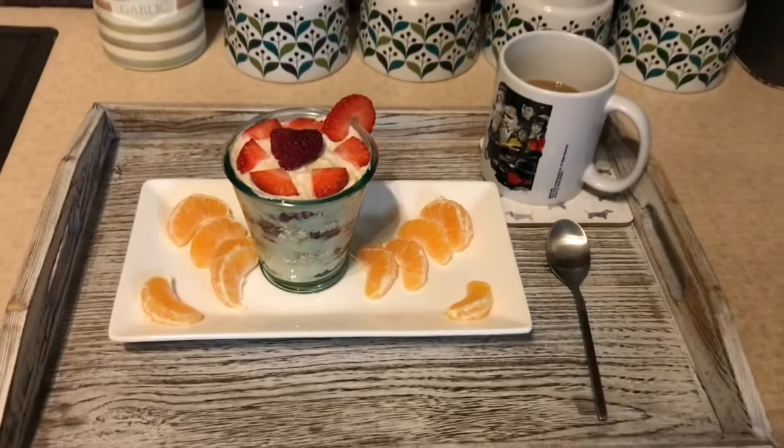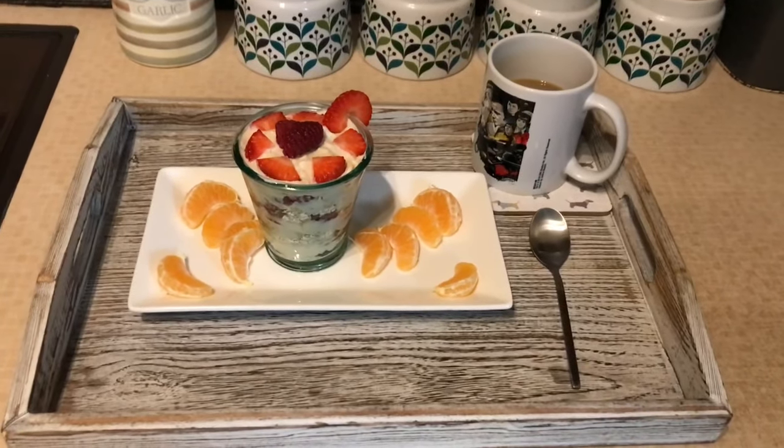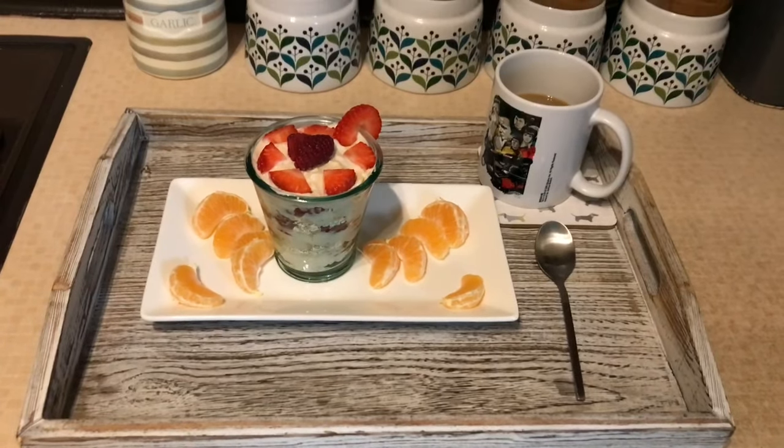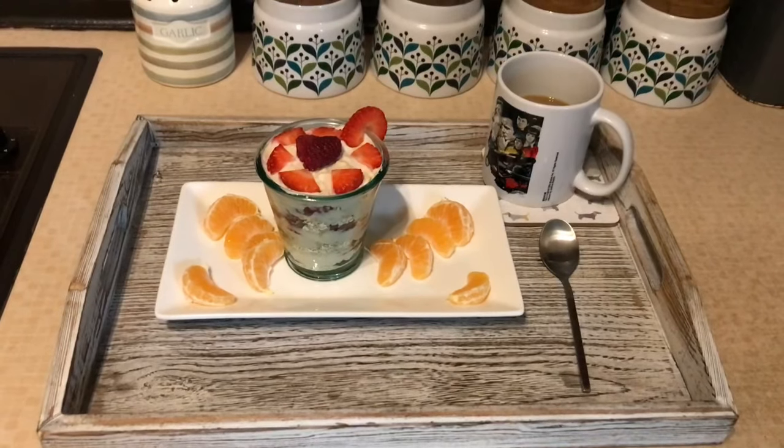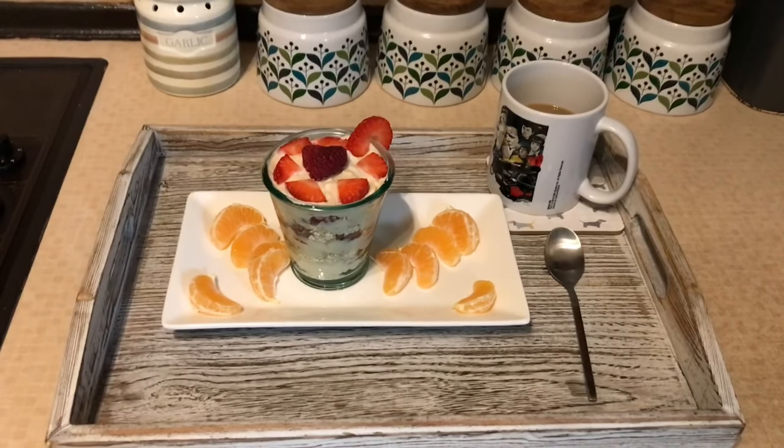I'm also having an easy peeler with my breakfast and a cup of coffee with some extra healthy A milk in. So this is what I'm having for my breakfast and I'll be back on later to show you my lunch.